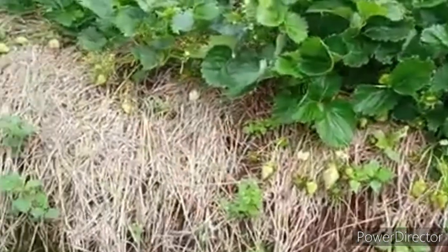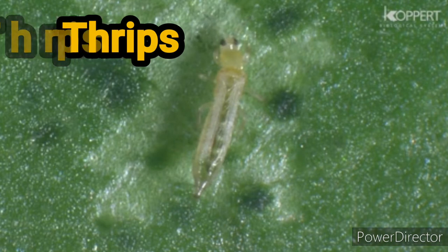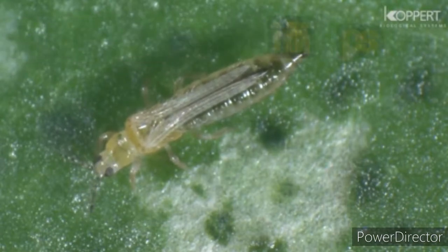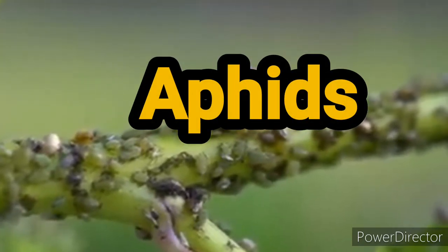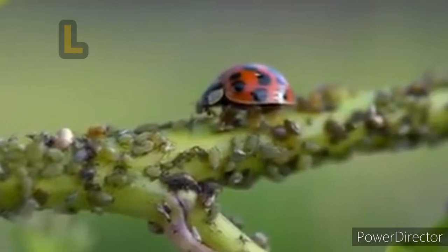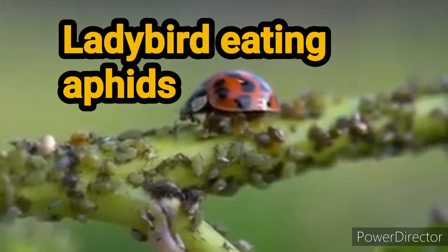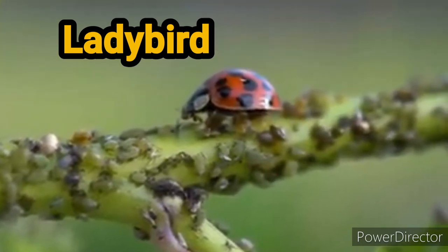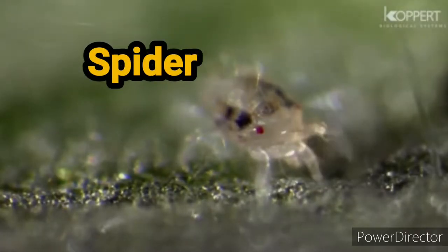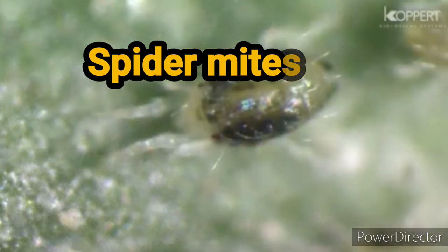Tip number nine: pests affecting strawberries include thrips, aphids, spider mites, grubs, and birds. Thrips cause deformed fruits that fail to ripen. Aphids suck the sap — which is like the blood of the plant — and cause the strawberry not to flower or fruit properly; identify them as tiny insects in large numbers underneath the leaves, appearing green, bluish, or black. Spider mites form webs on the strawberry leaves; they are very tiny to see with the naked eye but the webs will reveal their presence.